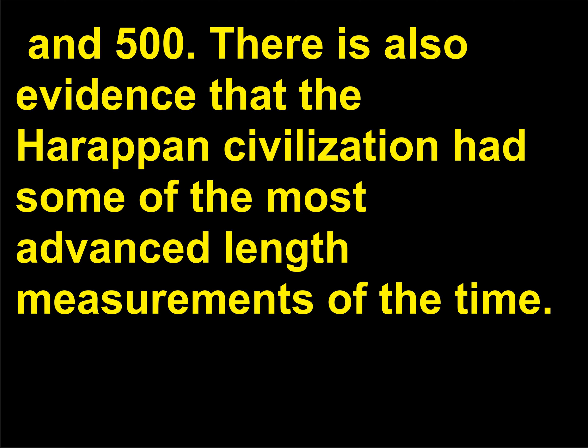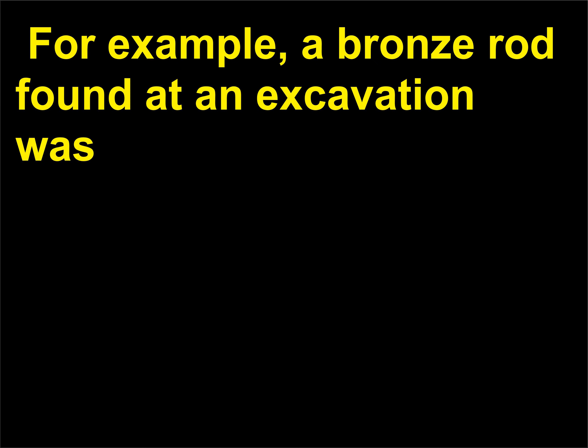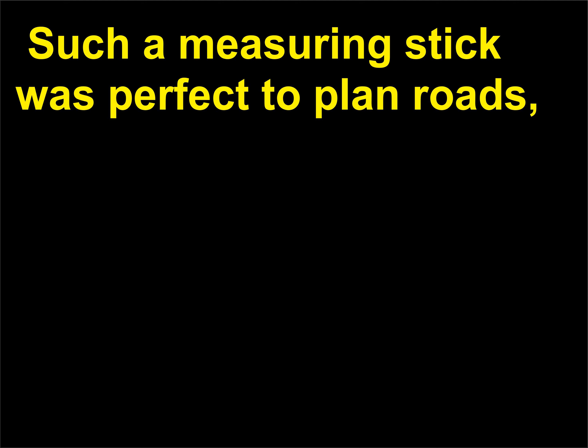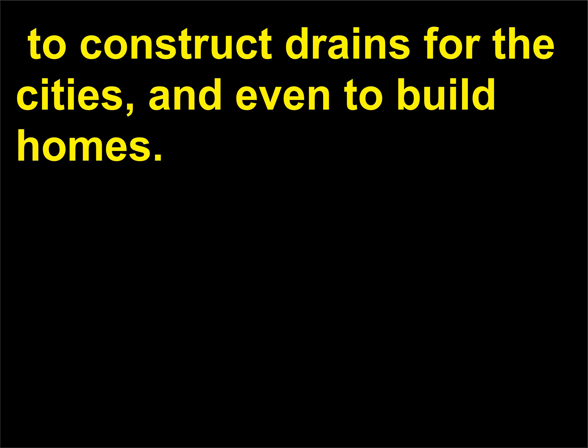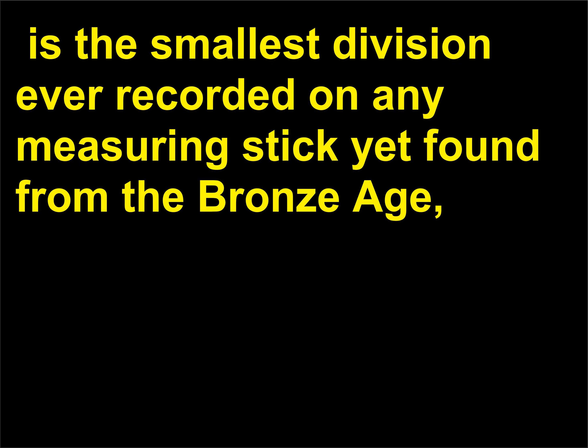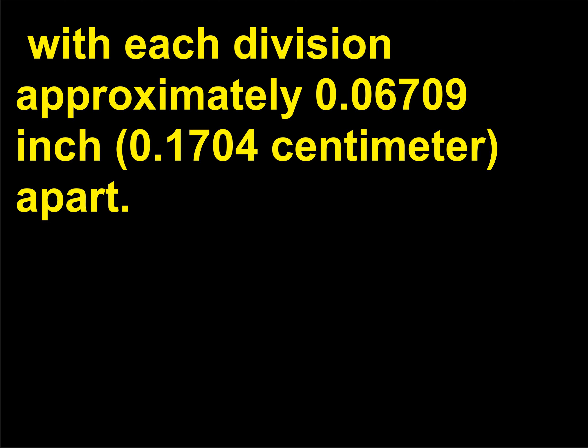There is also evidence that the Harappan civilization had some of the most advanced length measurements of the time. For example, a bronze rod found at an excavation was marked in units of precisely 0.367 inch (0.93 centimeter). Such a measuring stick was perfect to plan roads, construct drains for the cities, and even to build homes. An ivory scale found at Lothal, once occupied by the Harappan civilization, is the smallest division ever recorded on any measuring stick yet found from the Bronze Age, with each division approximately 0.06709 inch (0.1704 centimeter) apart.